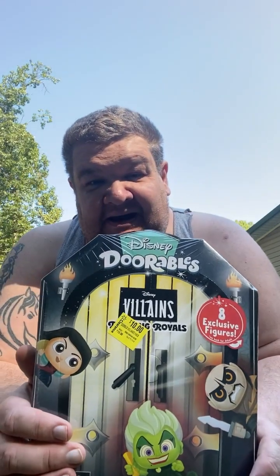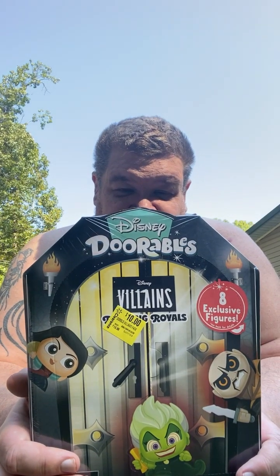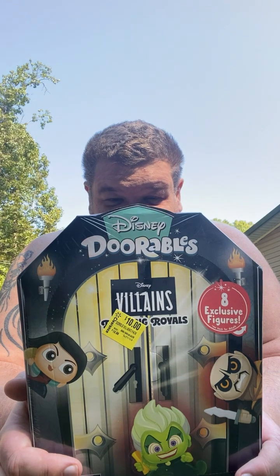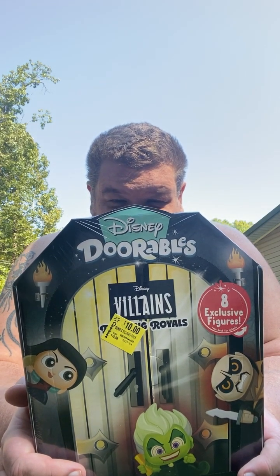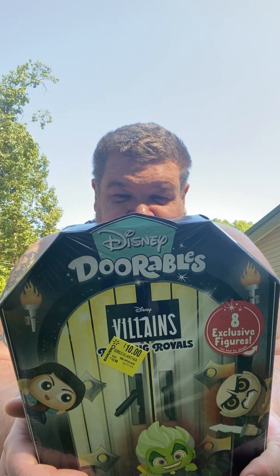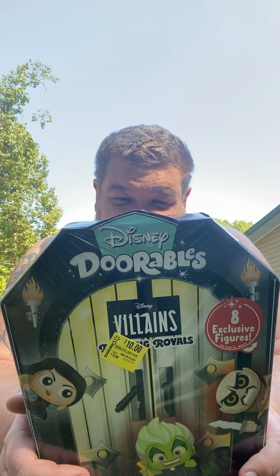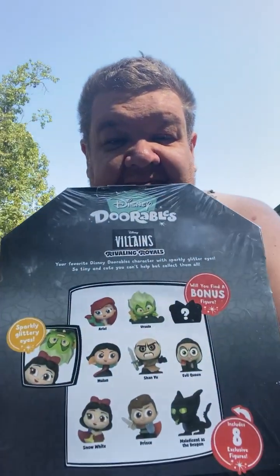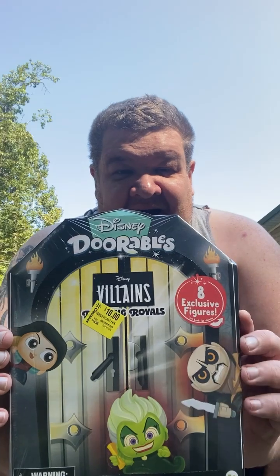First thing I got — I picked this up on sale at Walmart. It's Disney Durables Villains, 'Revealing Royals' — your favorite Disney durable character with sparkling glitter eyes, so tiny and cute you can't help but collect them all. There are some bonus ones in the back you can get. I got this for ten dollars, and I have some other stuff I'm going to show too.